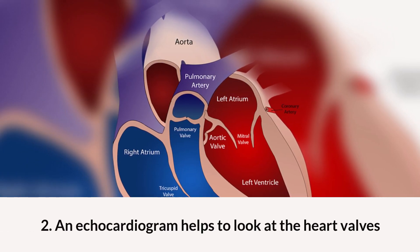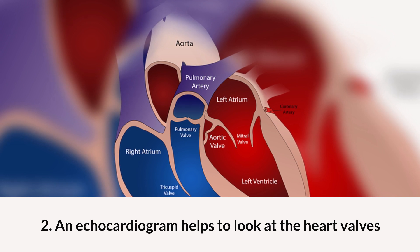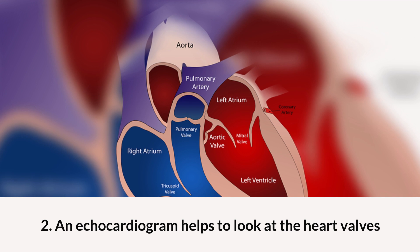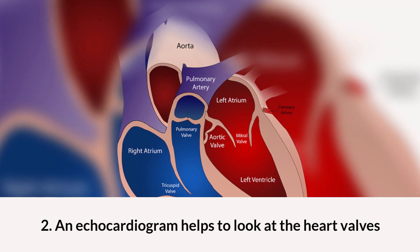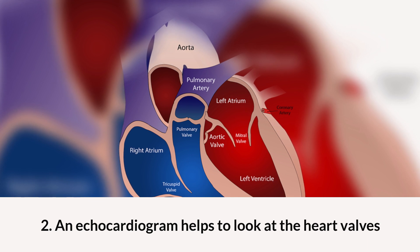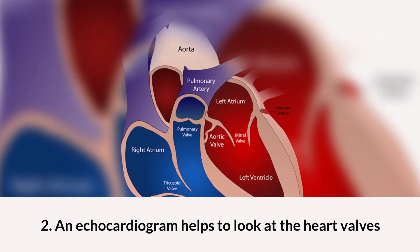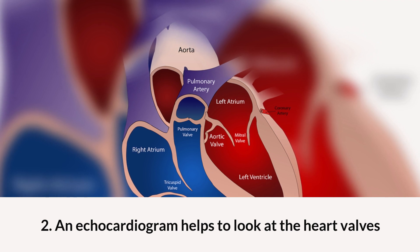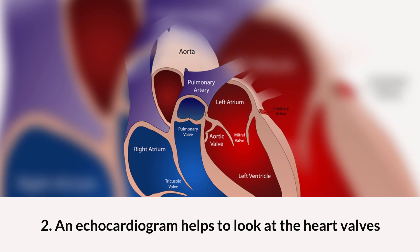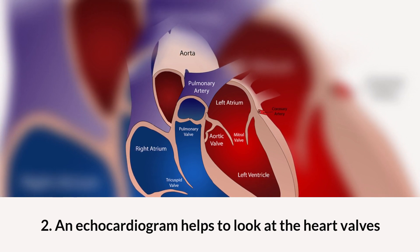An echocardiogram looks at the heart valves. Our heart has four chambers. Two upper chambers are called the atria and the two lower chambers are called the ventricles. There is a valve between each atrium and ventricle. Additionally, there is a valve between each ventricle and its outflow. These valves prevent the backflow of blood.